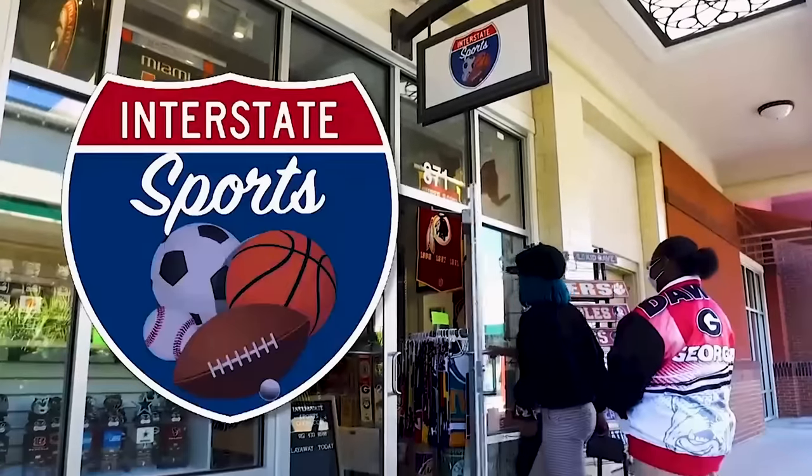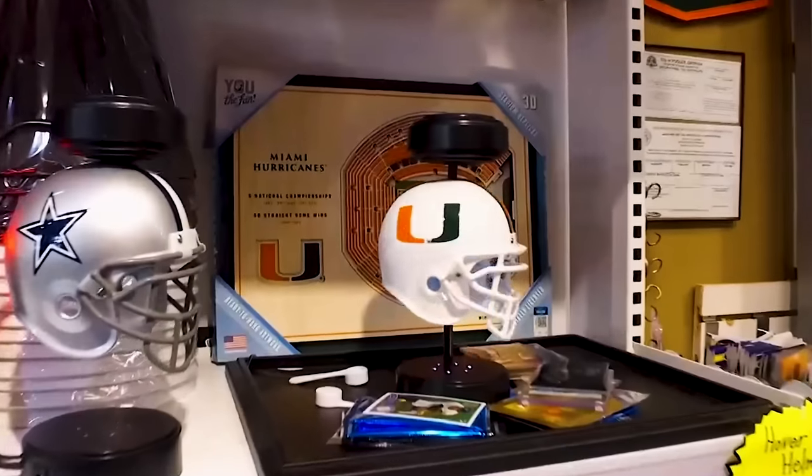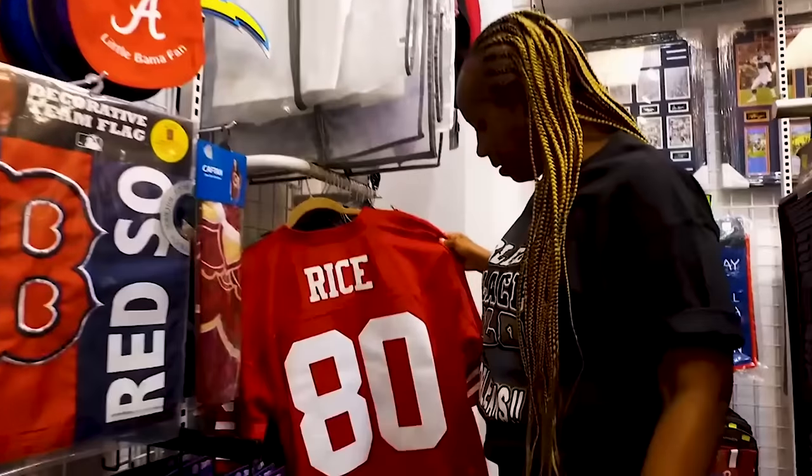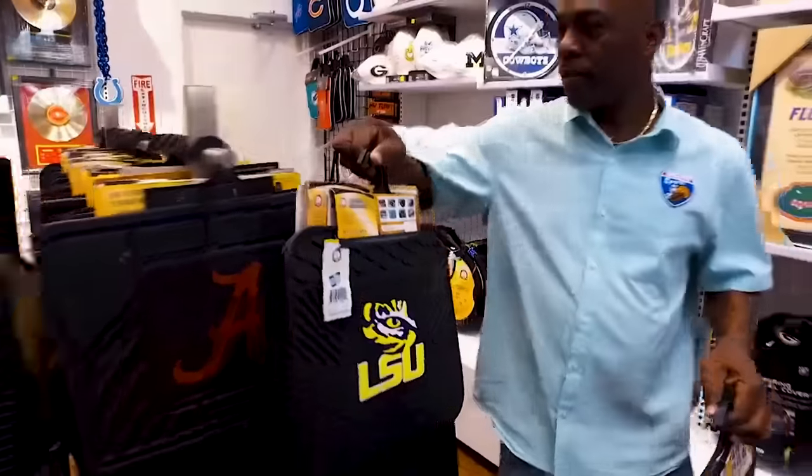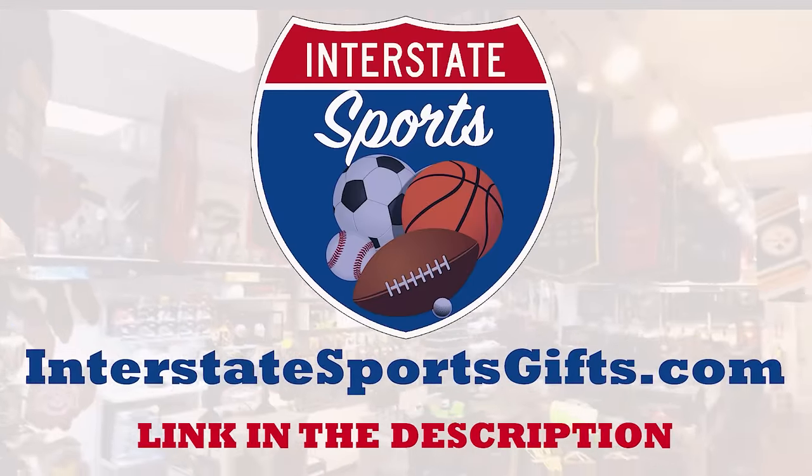Sports fans are gearing up at Interstate Sports, your home for officially licensed fan gear. We have jerseys, custom frames, team signs, draft tumblers, and more. For every sports fan's needs, visit interstatesportsgifts.com.